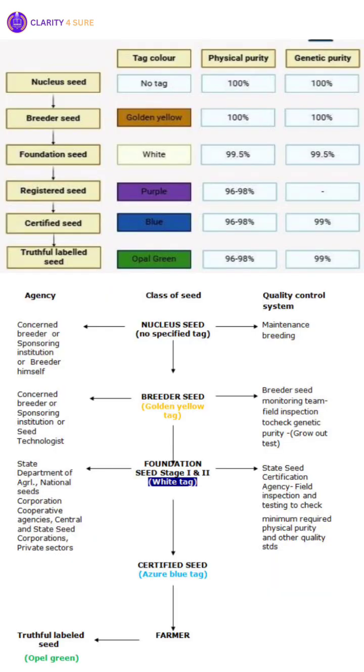1. Nucleus Seed. This is the very first step in the seed chain. Nucleus seed is produced by the original plant breeder and represents the genetic founder of a particular variety. It enjoys the highest level of genetic and physical purity and is typically produced in very small quantities under strict isolation. It is not normally sold to farmers but is used as the source to produce the next class of seed, i.e. breeder seed.